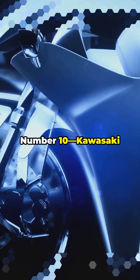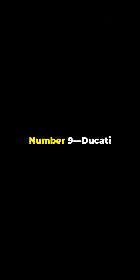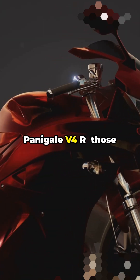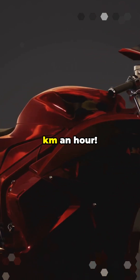Number 10: Kawasaki Ninja H2R. Its paint literally self-heals from scratches when it gets hot. Number 9: Ducati Panigale V4R. Those sharp winglets make 30 kilos of downforce at 270 kilometers an hour.